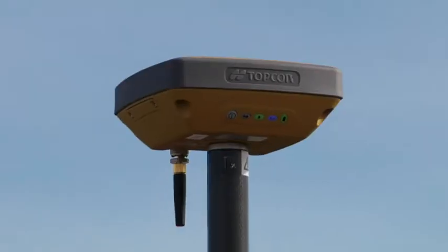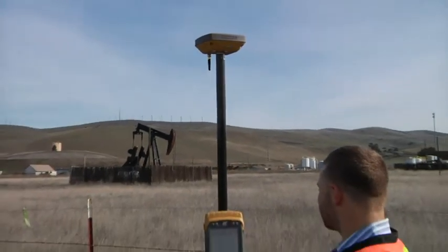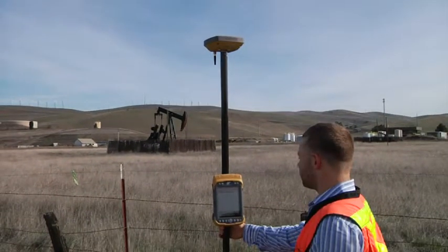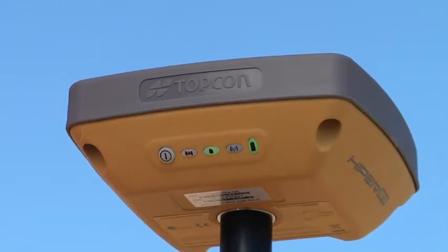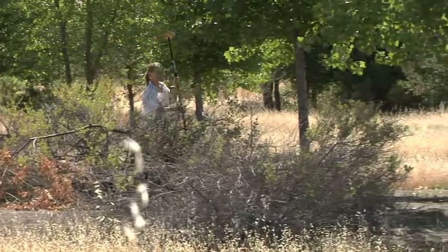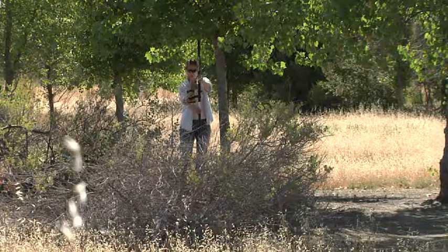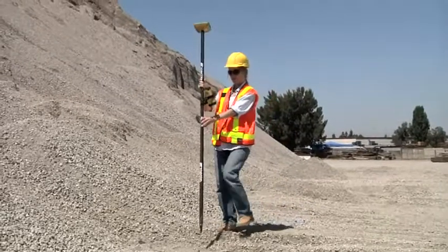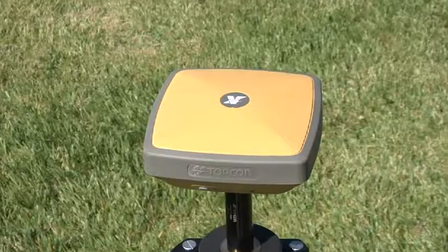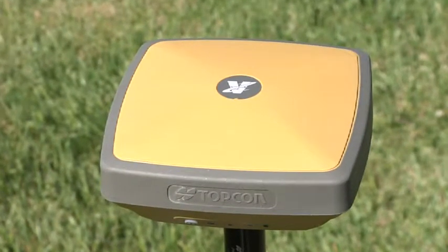However, don't think you will be sacrificing quality for value. The HYPER-SR is still built with the best technology available, like the new Topcon Vanguard GNSS chipset and the advanced fence antenna technology, which makes the HYPER-SR both a powerful and efficient tool. Designed and made in the USA, the SR is built with Topcon's tradition of durability. Rated to survive a 2-meter pole drop, the magnesium alloy housing provides maximum ruggedness.